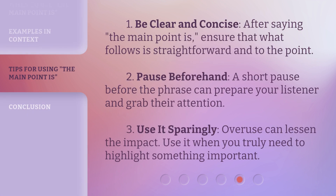Here are some tips for using this phrase effectively. First, be clear and concise — after saying "the main point is," ensure that what follows is straightforward and to the point. Second, pause beforehand — a short pause before the phrase can prepare your listener and grab their attention. Third, use it sparingly — overuse can lessen the impact, so use it when you truly need to highlight something important.